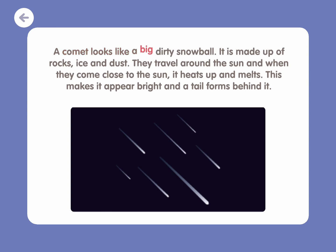A comet looks like a big, dirty snowball. It is made up of rocks, ice, and dust. They travel around the Sun, and when they come close to the Sun, it heats up and melts. This makes it appear bright and a tail forms behind it.